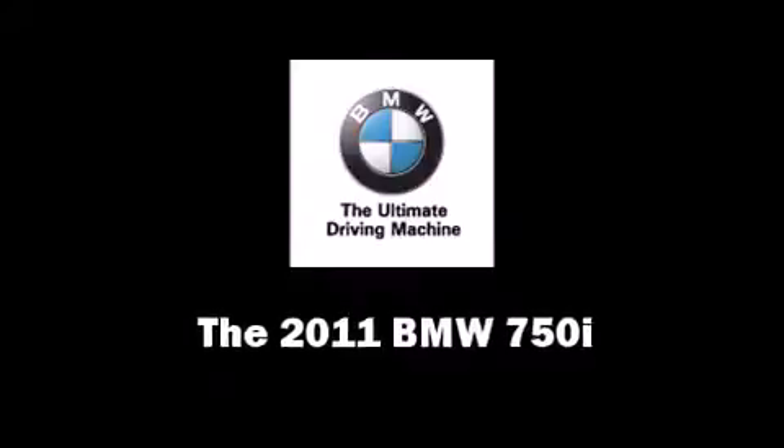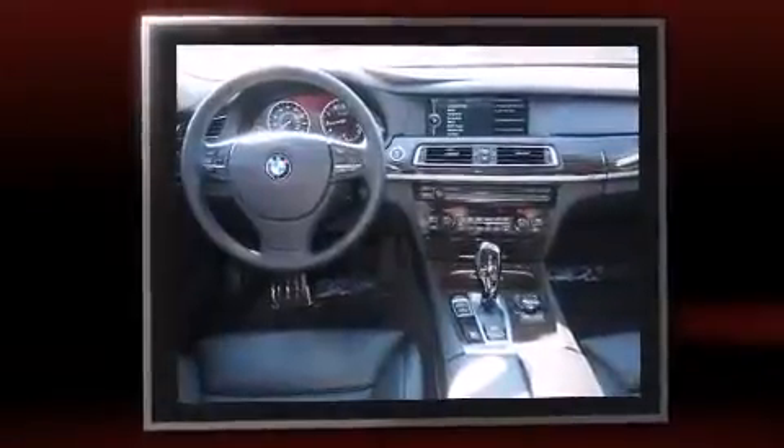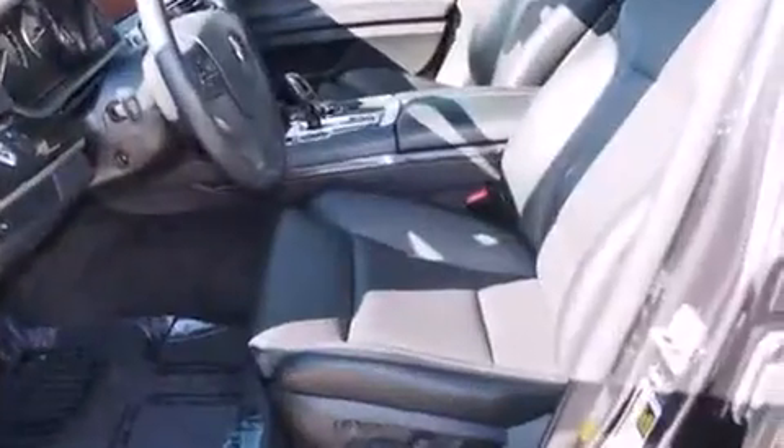Climb inside the 2011 BMW 750i. A 4.4-liter V8 engine pairs with a sophisticated 6-speed automatic transmission, providing a smooth and predictable driving experience. Well-tuned suspension and stability control deliver a spirited yet composed ride and drive. The engine breathes better thanks to a turbocharger, improving both performance and economy.